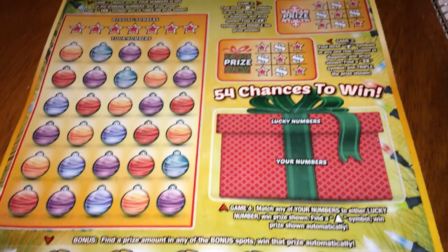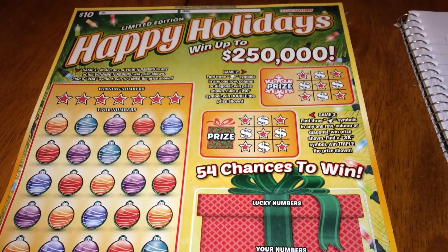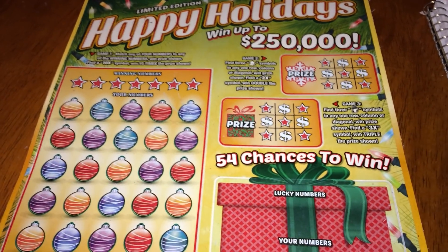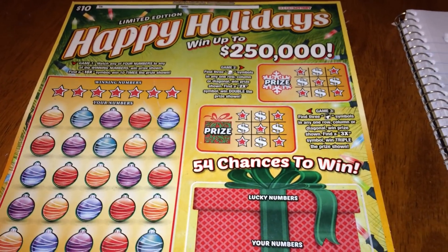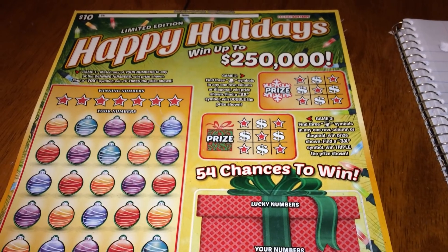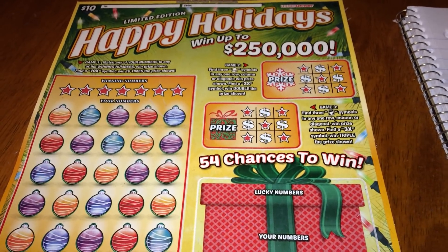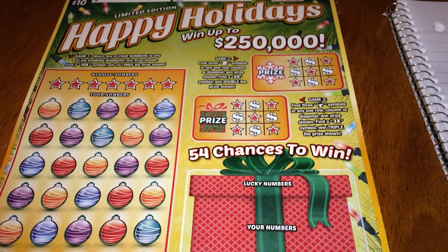I've crunched some numbers with my calculator from their website. This is the Happy Holidays ticket — the odds are 1 in 365 on the back of the ticket, it's a 70.06% payout, and they printed two million four hundred forty-six thousand nine hundred fifty tickets, plus or minus two percent. So there could be almost two and a half million tickets with that variance.